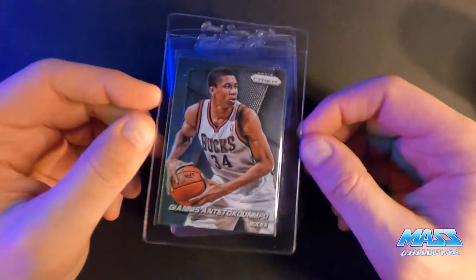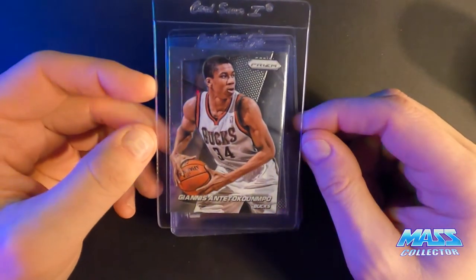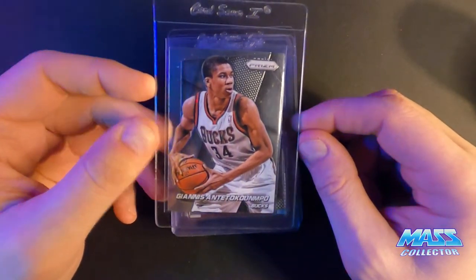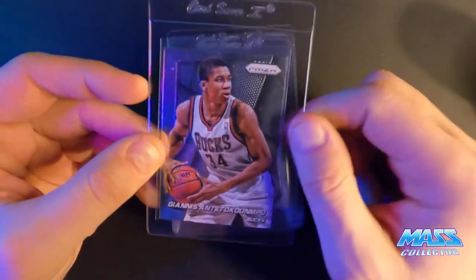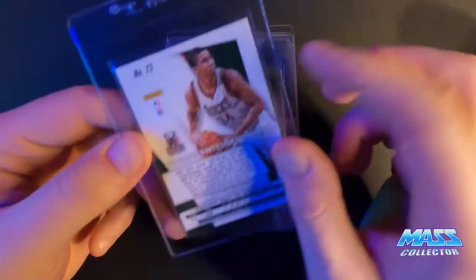This is a Panini Prism 2014 — I'm thinking a 9. It's got a little print line that goes above his head, a manufacturing line or something. Otherwise everything else looks pretty good.